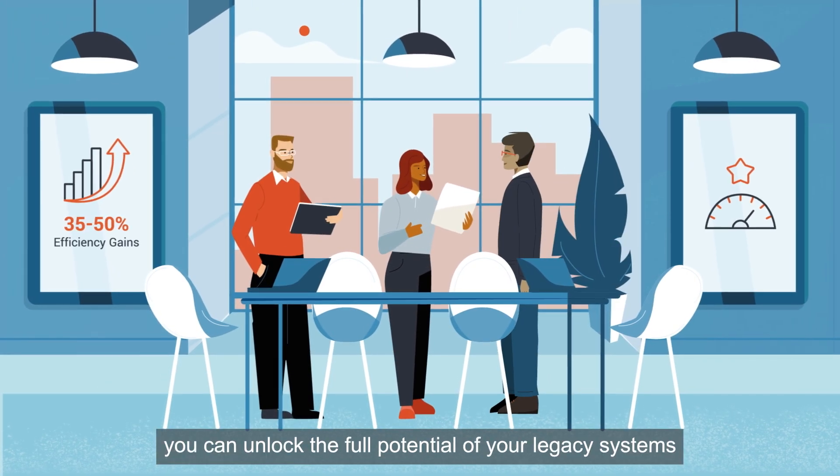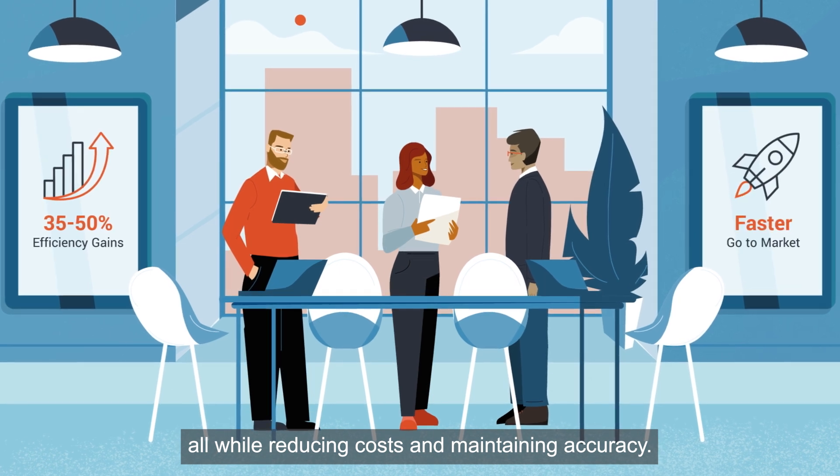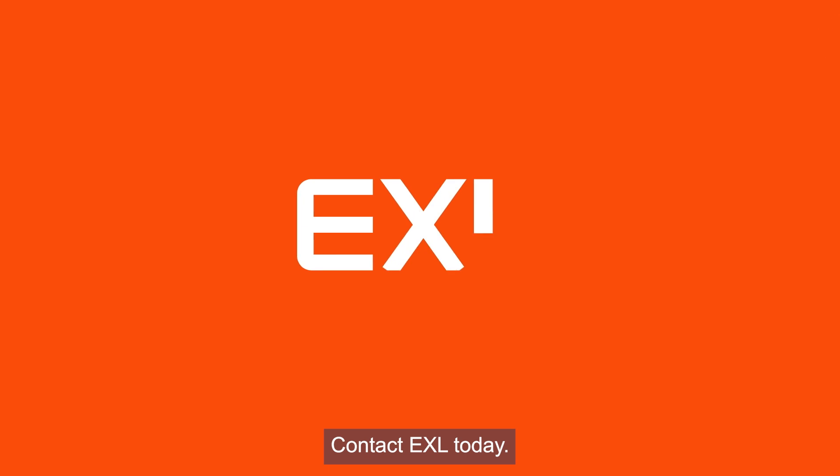With Code Harbor, you can unlock the full potential of your legacy systems, all while reducing costs and maintaining accuracy. Ready to accelerate your code migration? Contact EXL today.